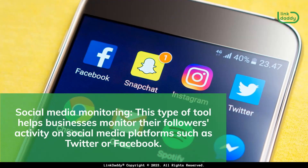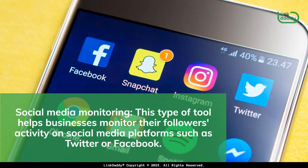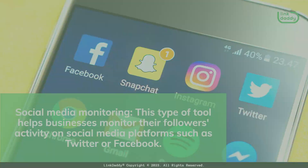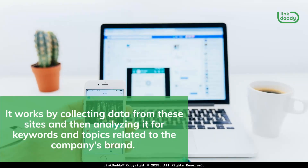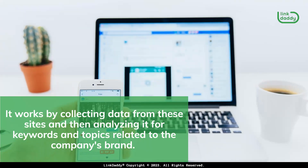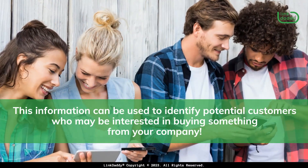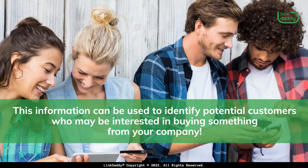Social media monitoring: this type of tool helps businesses monitor their followers' activity on social media platforms such as Twitter or Facebook. It works by collecting data from these sites and then analyzing it for keywords and topics related to the company's brand. This information can be used to identify potential customers who may be interested in buying something from your company.